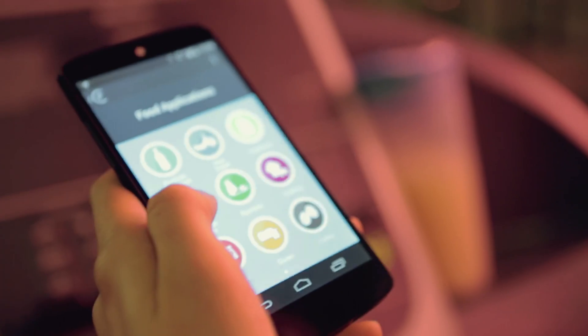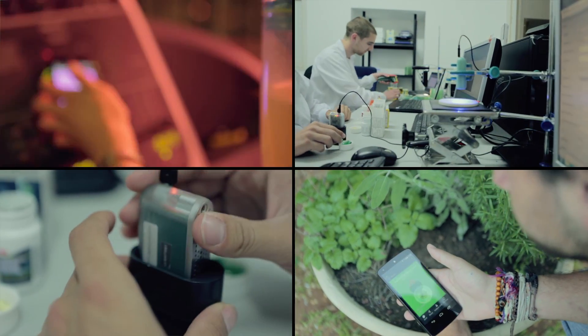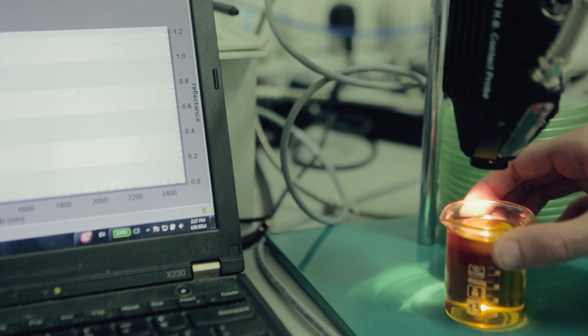When you back this project and order your own Sayo, you get apps for scanning food, medicine, and plants. With these apps, you can begin exploring the world around you. With any app, the more you scan, the more Sayo learns about the things you really want to know.